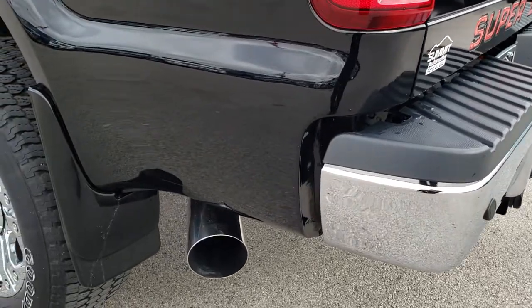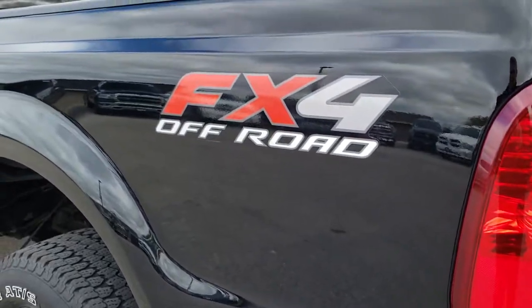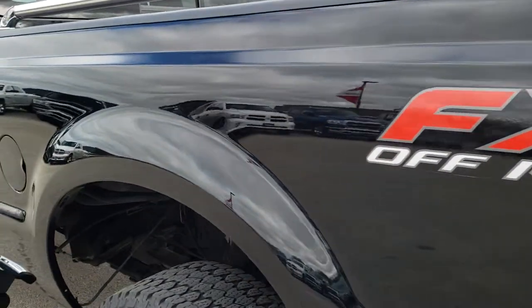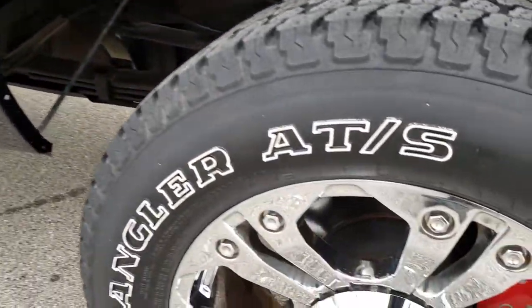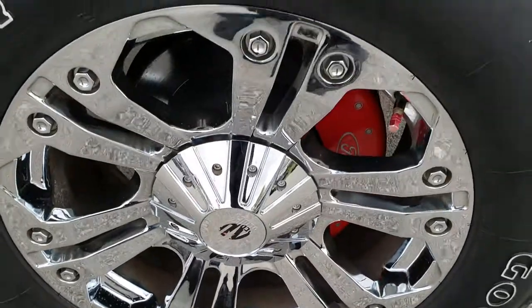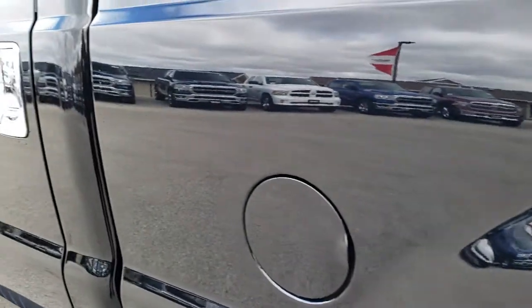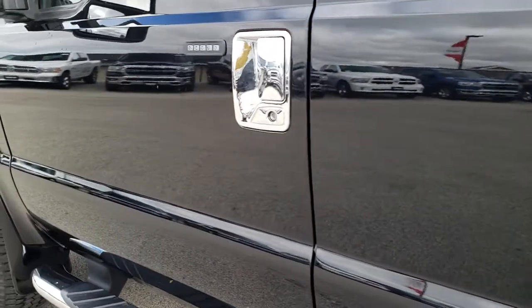Coming around to this side, you can see the second exhaust tip. Down this side the truck is just as clean as the passenger side — no dents or dings on that box. This back rim is just as nice as the rest. Somebody definitely took very good care of this truck.